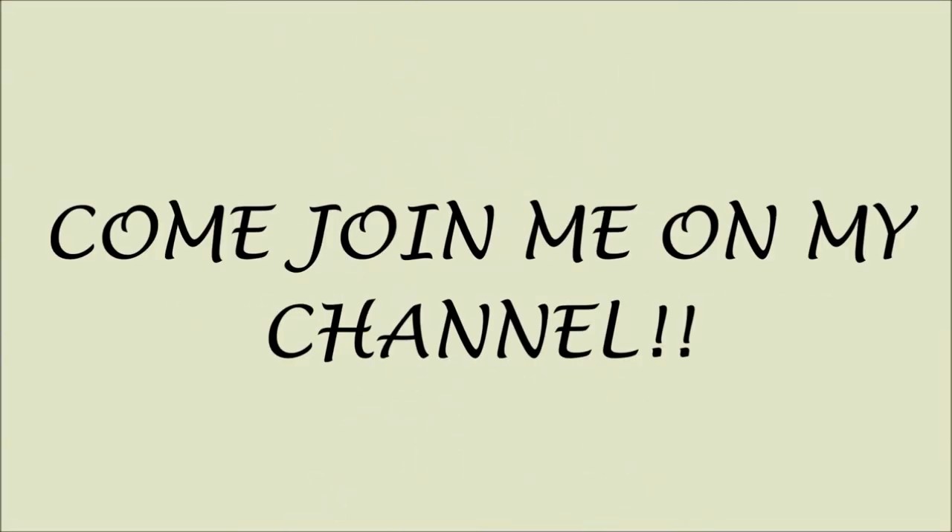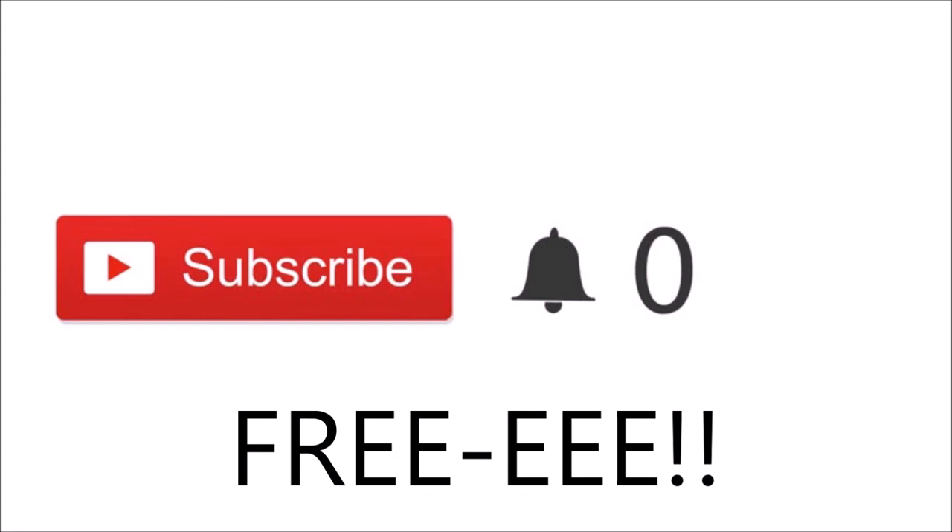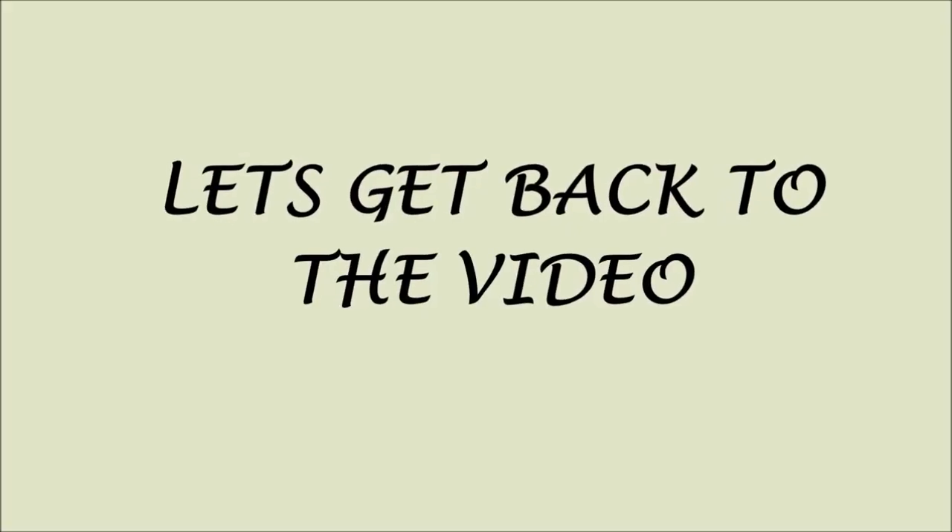Sorry to interrupt guys, but just a quick note. If you just so happen to have clicked on my video and you are new, please click the red subscribe button. You'll be part of my channel and notified when I post new videos. And most importantly, it's free. Thank you so much for subscribing. Love ya. Let's get back to the video.